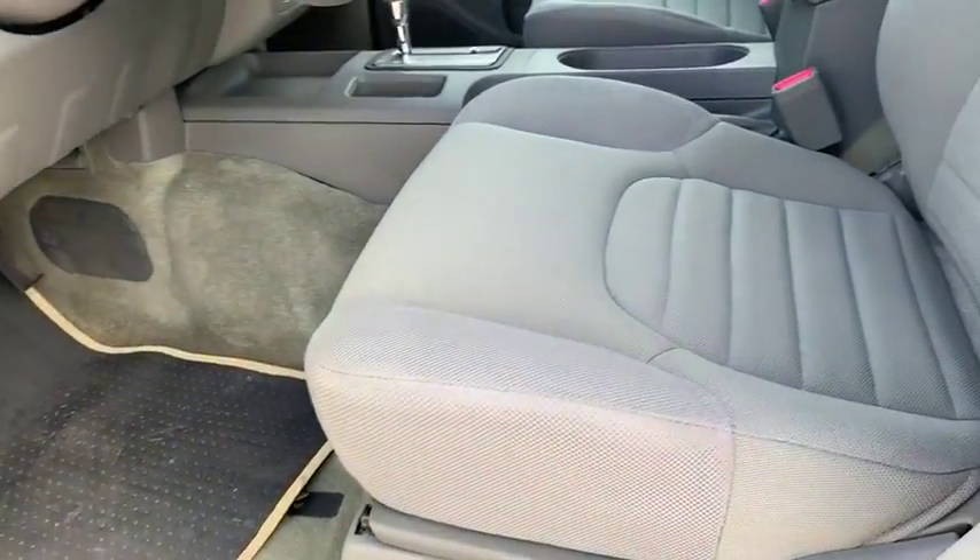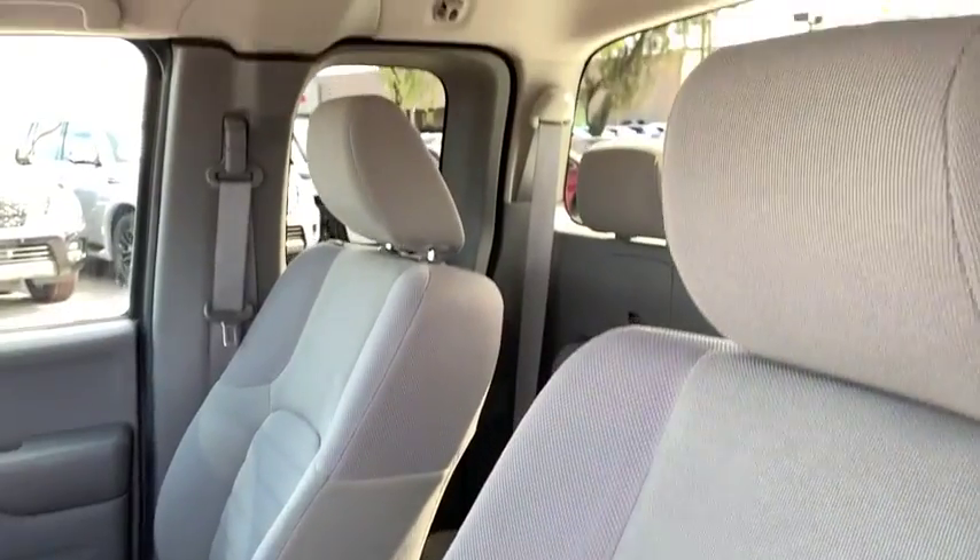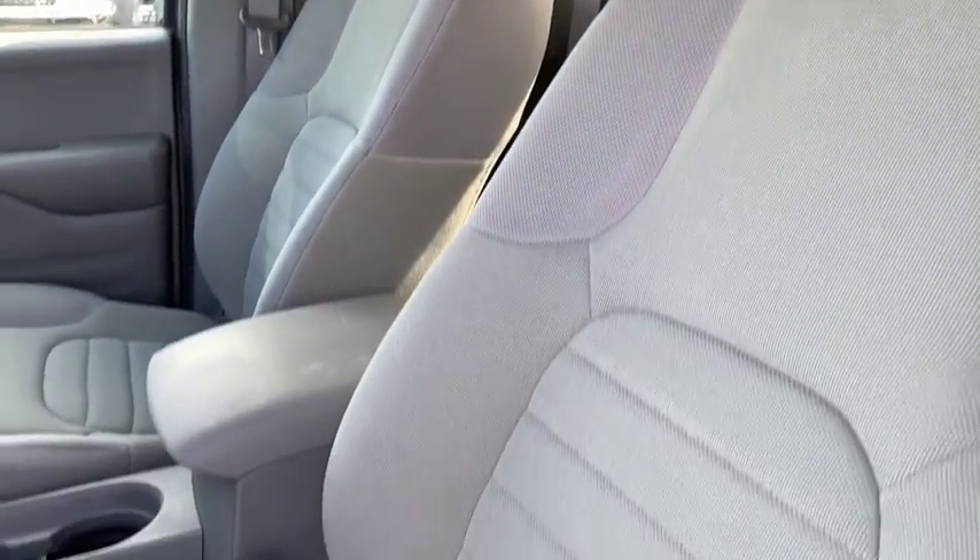Pass-through rear seat. This vehicle is Carfax certified one owner and qualifies for the Carfax buy-back guarantee.